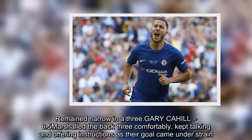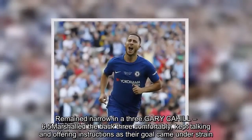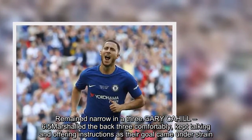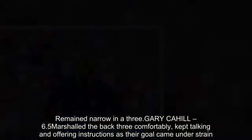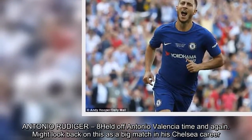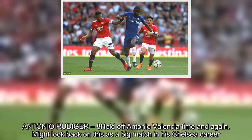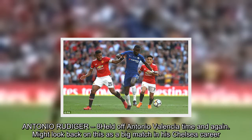Gary Cahill – 6.5. Marshalled the back three comfortably, kept talking and offering instructions as their goal came under strain. Antonio Rudiger – 8. Held off Antonio Valencia time and again. Might look back on this as a big match in his Chelsea career.